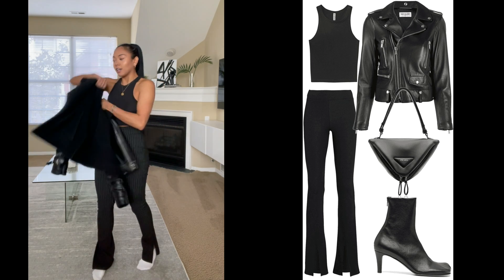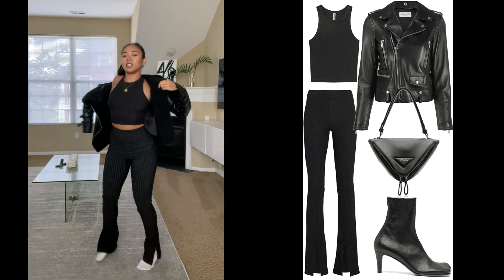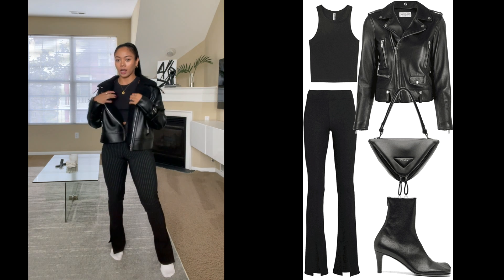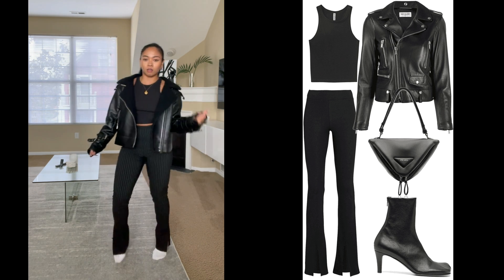They just add that little touch to the outfit — you don't even have to add much. And then pairing it with this leather jacket makes it even more cool. Like, you just look like you know fashion.